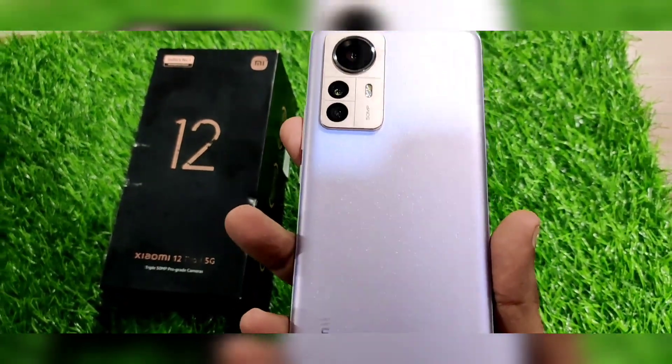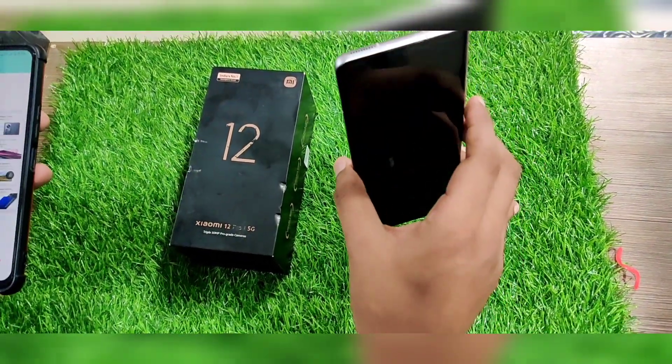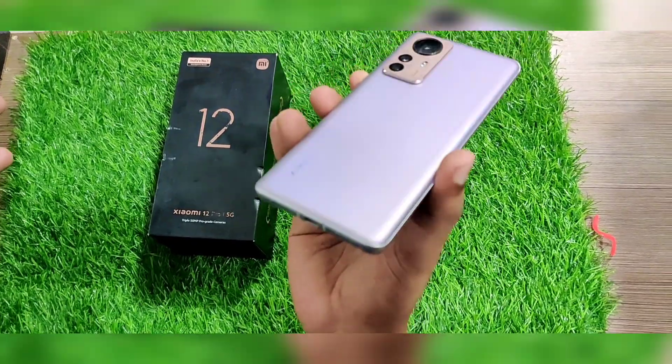This is a very rare unit. If you look at this, you have a 6 months brand warranty with the bill.